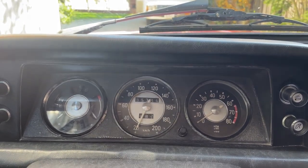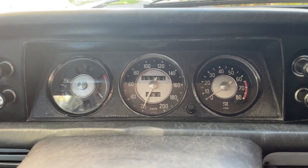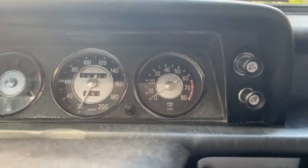This tach shows 85,000 miles on it. The original odometer had 44,000-something. This car wasn't driven a lot — it was sitting in a barn.